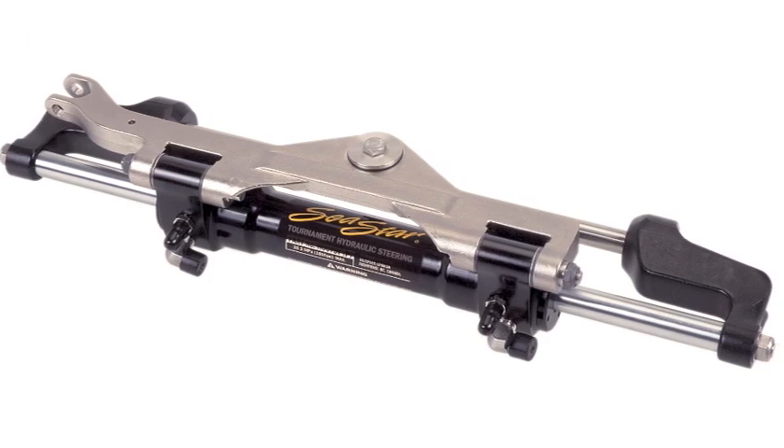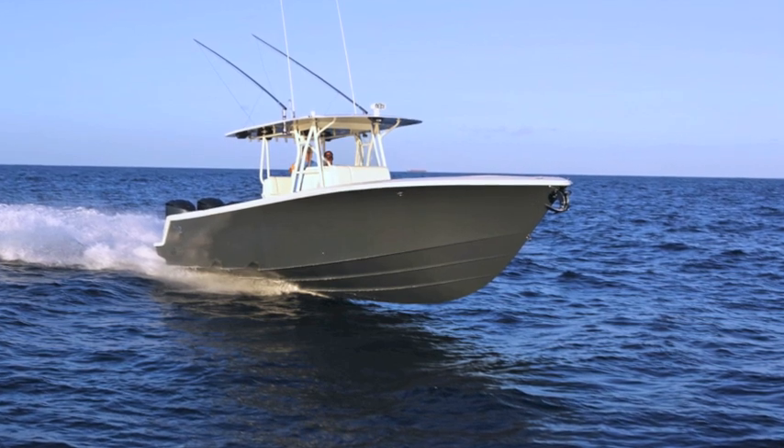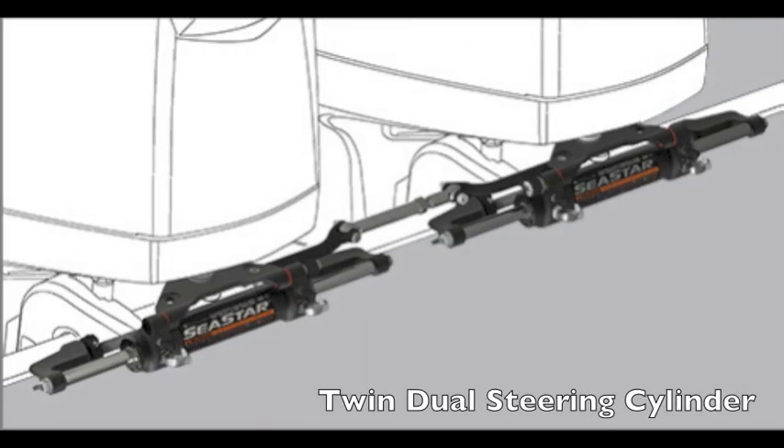For example, whether you have a single outboard engine with hydraulic steering, or a twin outboard boat steered by a single steering cylinder and tie bar connection, or maybe twin outboards with two steering cylinders.